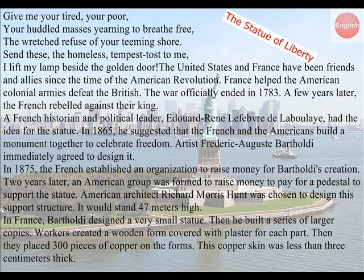In 1875, the French established an organization to raise money for Bartholdi's creation. Two years later, an American group was formed to raise money to pay for a pedestal to support the statue. American architect Richard Morris Hunt was chosen to design this support structure, which would stand 47 meters high. In France, Bartholdi designed a very small statue, then built a series of larger copies. Workers created a wooden form covered with plaster for each part, then placed 300 pieces of copper on the forms. This copper skin was less than 3 centimeters thick.